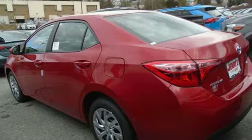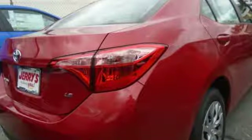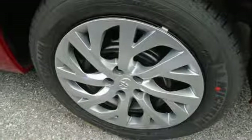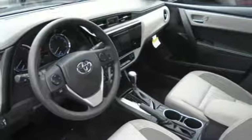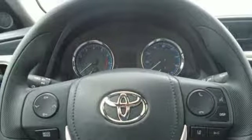It's well-equipped with the features you need: streaming audio, power heated mirrors, manual tilting steering column, wireless phone connectivity, manual telescoping steering column, gas pressurized shocks, and an in-line four-cylinder engine.